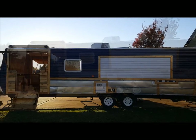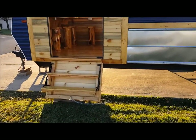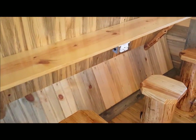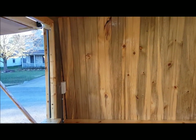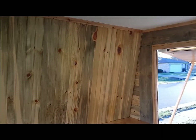Let's go inside and check it out. This is the back porch, front porch. And it is all tongue and groove on the walls and on the floor.